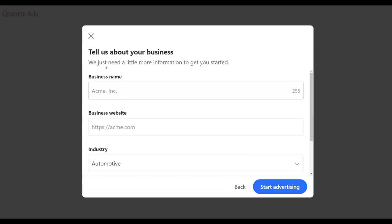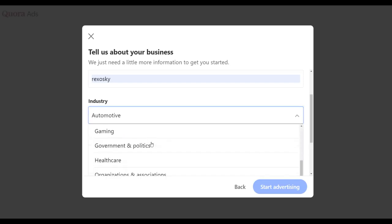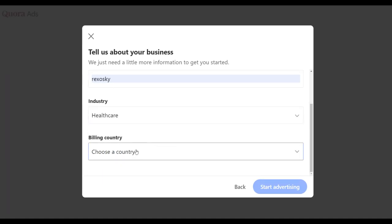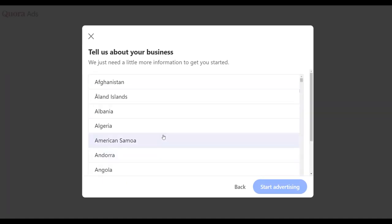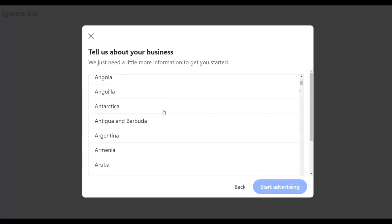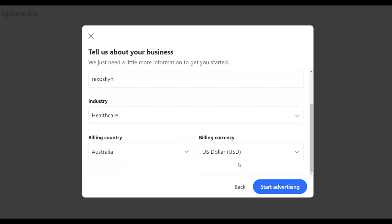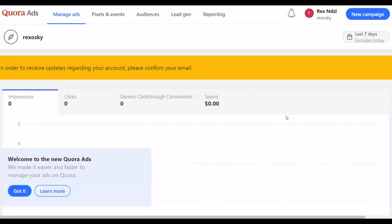Fill in all the required fields — they're self-explanatory. For the industry, since you're promoting a weight loss offer, choose 'Health and Fitness' or 'Healthcare.' Choose your billing country from the dropdown. Once you've selected your country, click Next and you can start advertising. Then click 'Create Campaign' to go to the page where you create your first campaign on Quora Ads promoting your affiliate offer.